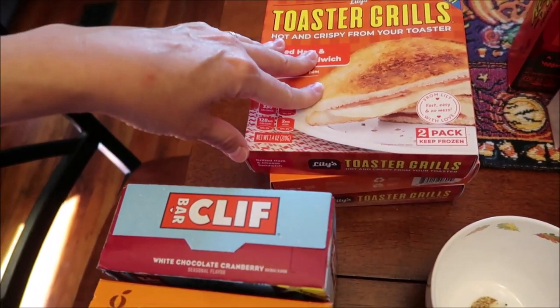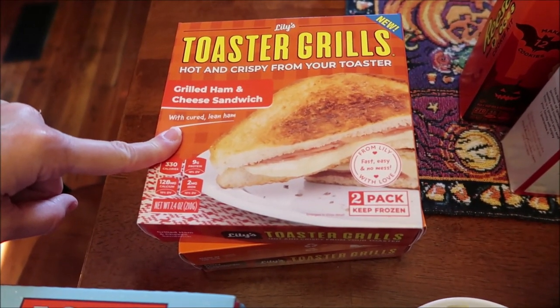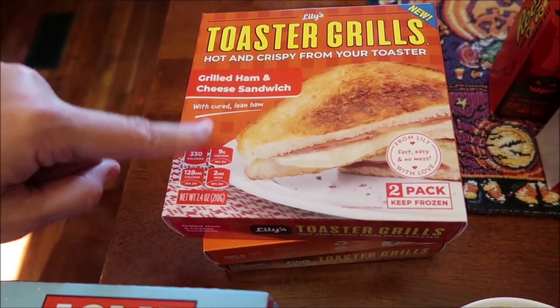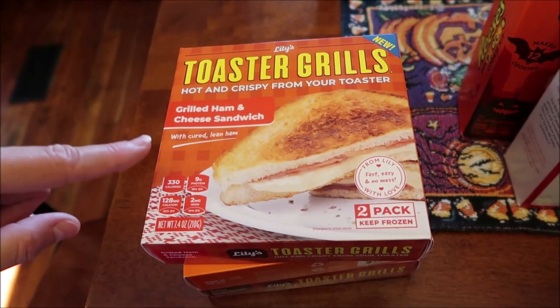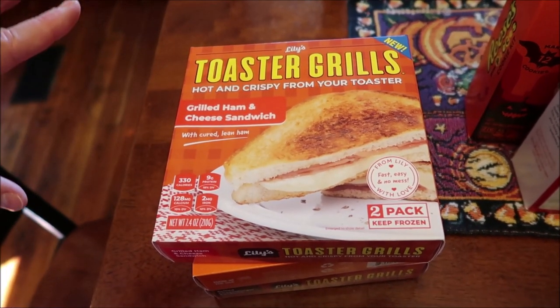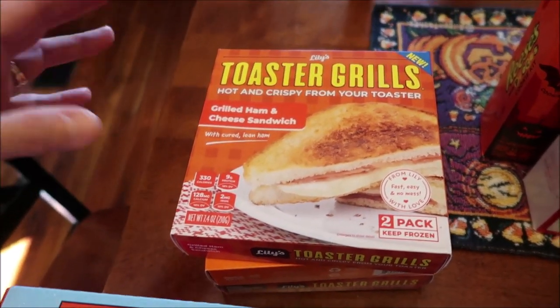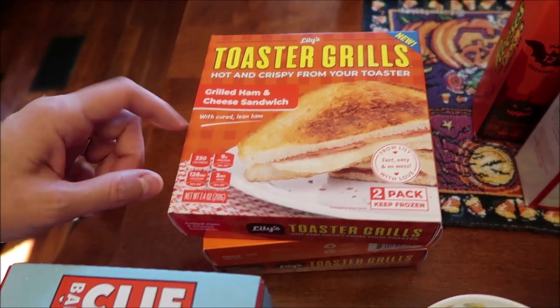At Meijer, we bought Lily's toaster grills. What's funny is they say 'new' on the packaging, but if you look back on my Instagram page from June, we actually found these in Hawaii where they also said 'new.' Hawaii had a jalapeno variety — we're just now getting them here.